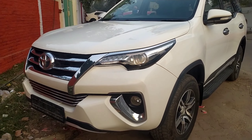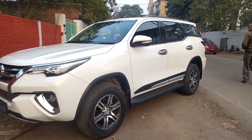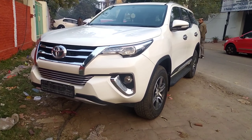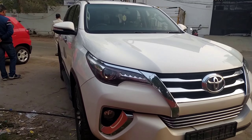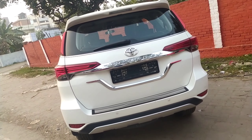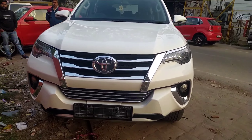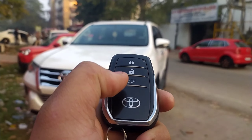Hello guys and welcome back to another video. Today's video will be on the Toyota Fortuner. Make sure to follow me on Instagram — the link is in the description. This is the key of the vehicle. From here you can lock, from here you can unlock, and from here you can open the boot.